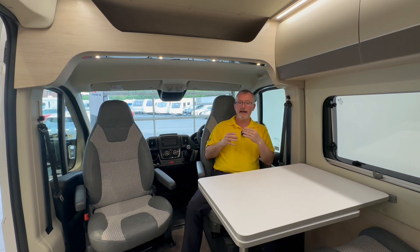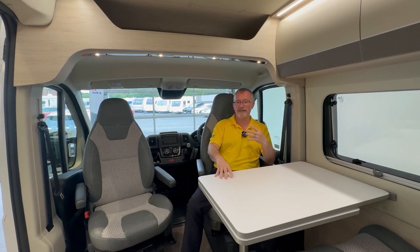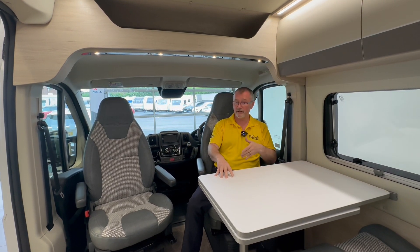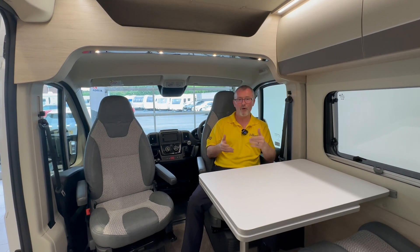The extra length comes in handy as it allows for a good sized dinette at the front, giving you two extra travel seats which is great if you're taking anybody out for the day. Also by having two habitation areas it gives you options, so if you want to stay up late or your partner wants to go to bed early there's somewhere to go.